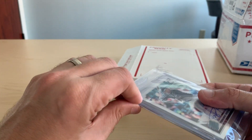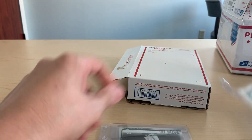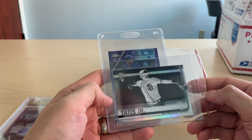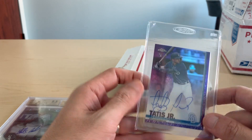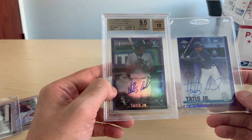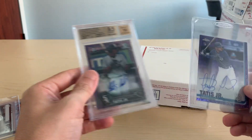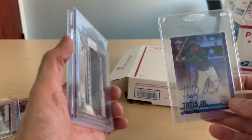This was a Fernando Tatis autograph lot. He packages really well — I appreciate that, his name's John I believe. Got an optic Tatis auto, a black and white negative Topps Chrome Tatis, and a Topps Chrome purple Tatis auto. This might be the one I keep actually — the other two I'm definitely putting on eBay. Of these two I'm more inclined to keep the Topps Chrome purple because his signature has changed over the years. I got this lot at a great deal — numbered 186 out of 250 on the Topps Chrome. Beautiful cards.